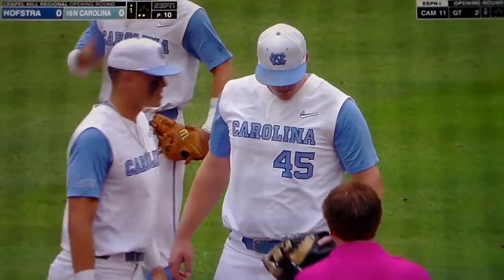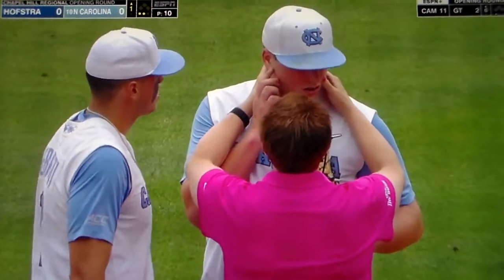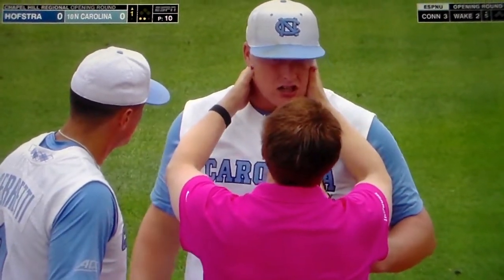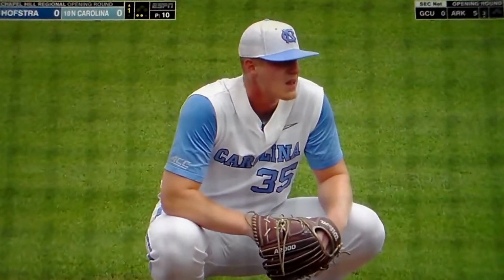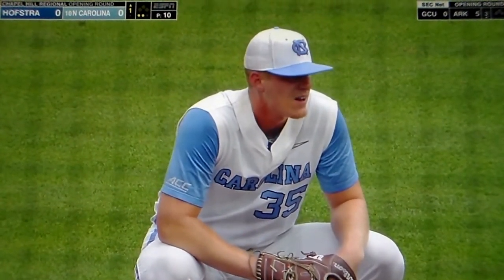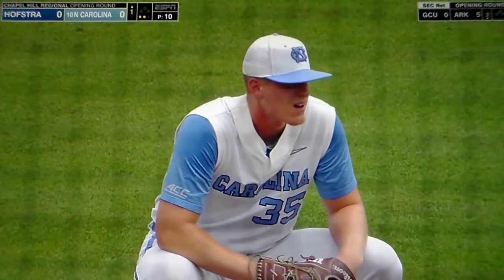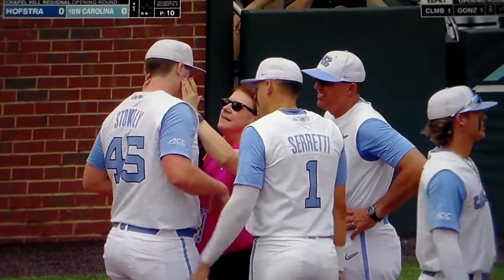Both of them will get checked out. Stokely gets a visit from the trainer. But two ground ball outs here early for Carlson. Challenging him with the fastball, really just trying to see if Hofstra's going to be able to catch up to his heater. He does a good job — it's not just a straight fastball. It goes inside, it goes outside, it goes downward. Off to a good start, throwing a number of strikes, going right after these hitters.